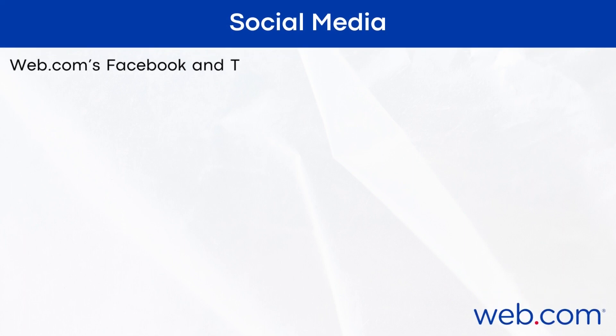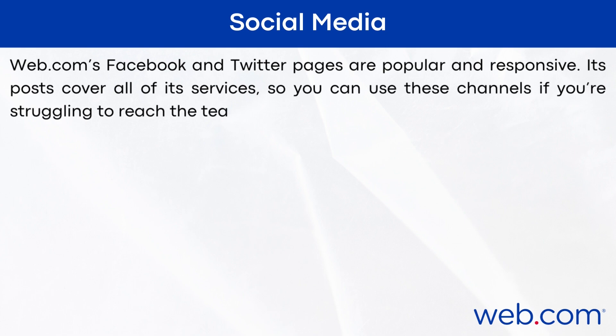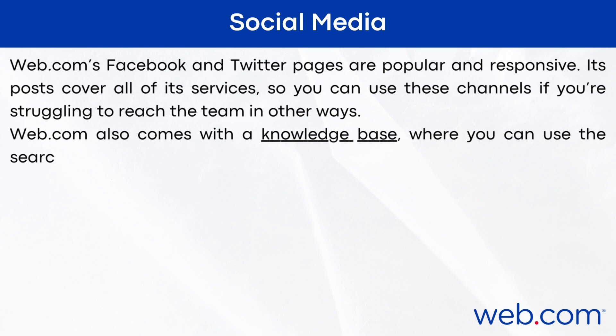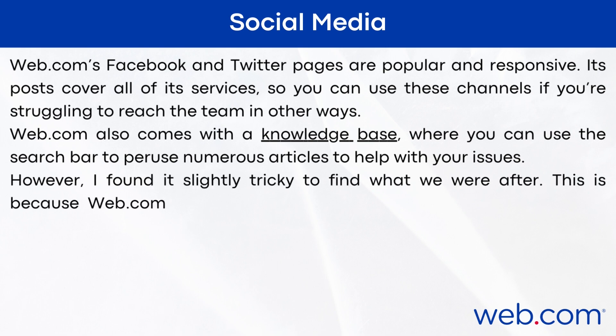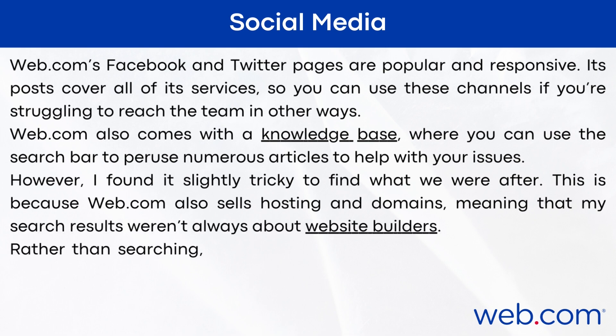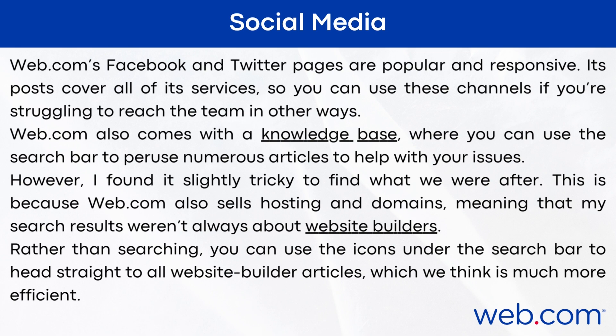Web.com's Facebook and Twitter pages are popular and responsive. Their posts cover all of their services, so you can use these channels if you're struggling to reach the team in other ways. Web.com also comes with a knowledge base where you can use the search bar to browse numerous articles to help with your issues. However, I found it slightly tricky to find what I was after, because web.com also sells hosting and domains, meaning search results weren't always about website builders. Rather than searching, you can use icons under the search bar to head straight to all website builder articles, which is much more efficient.